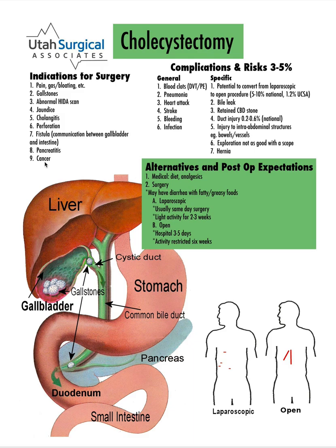The procedure is typically done laparoscopically. That means we make four small incisions, use a camera and some instruments to come in and see the anatomy. We typically place some clips across the duct from the gallbladder and then remove the gallbladder from the liver.